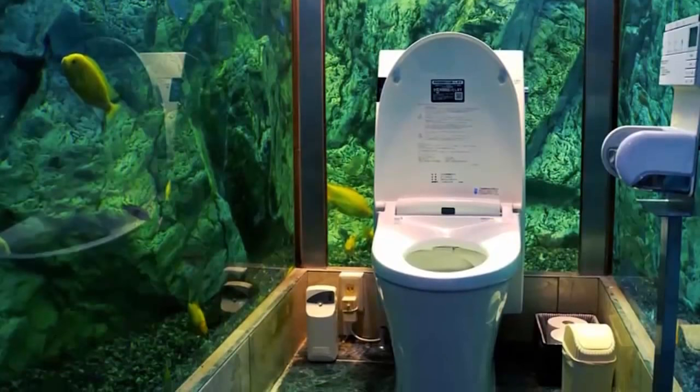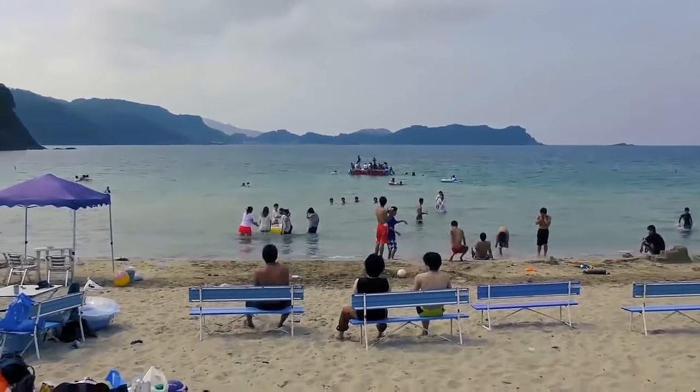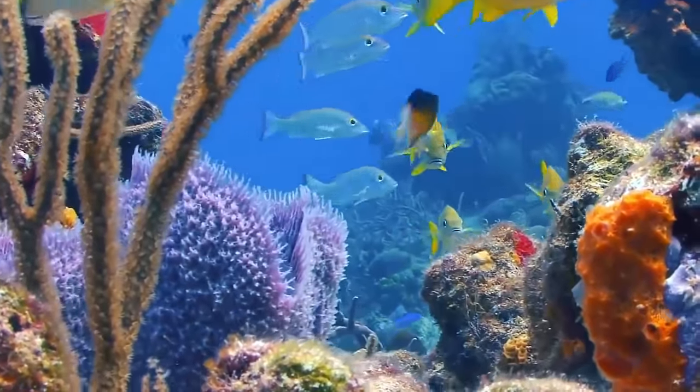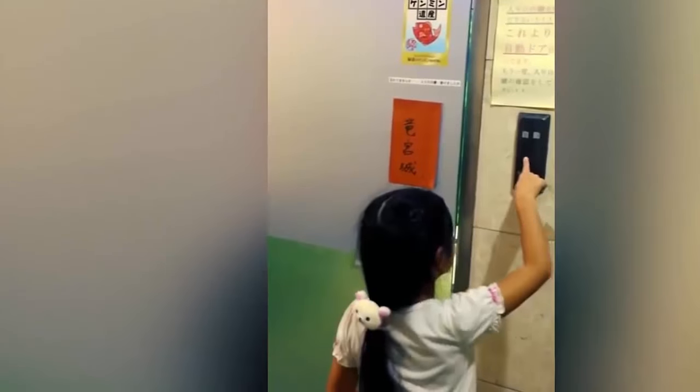Japanese aquarium toilet. A cafe called Hippapapapa in Japan offers a view that spoils the eye. You will be surprised when you go to the toilet in this cafe — it feels like you are in the sea.